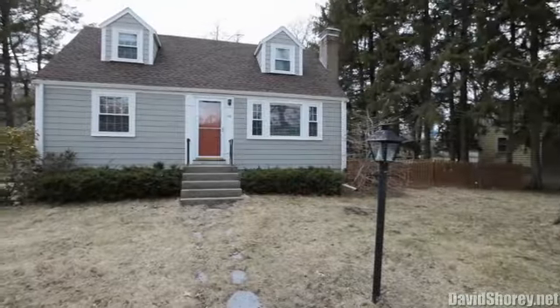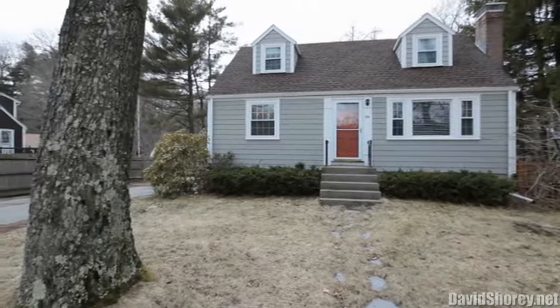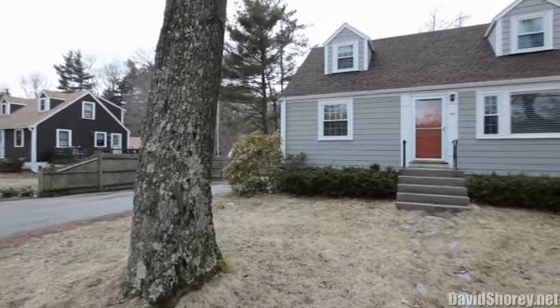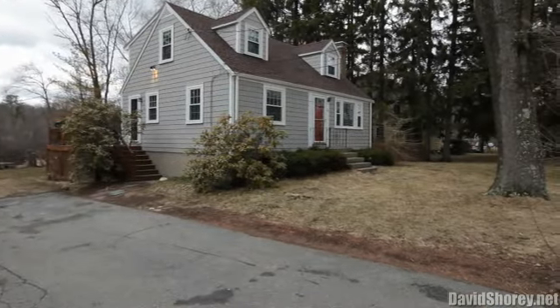Don't miss this pristine-conditioned three-bedroom, two-full-bath cape with a finished basement, sited on a picturesque three-quarter of an acre lot overlooking a beautiful private backyard and pond.